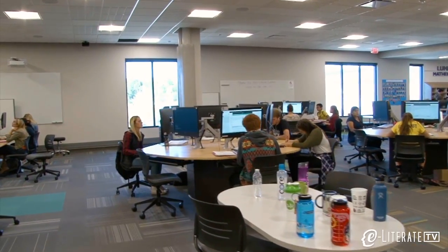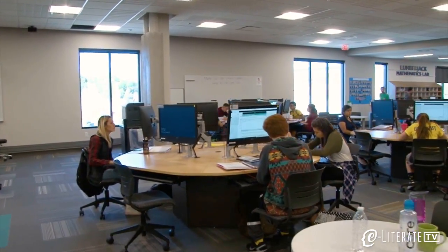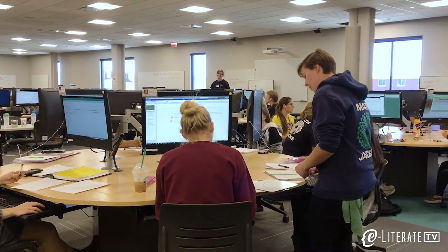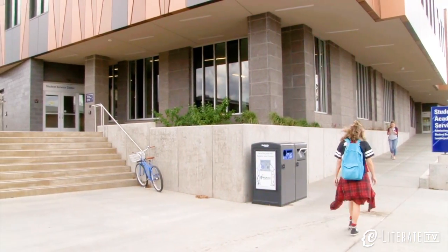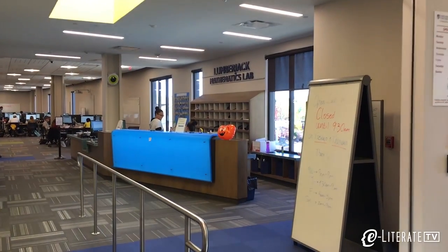What surprised me is I thought we were just going to put kids in front of computers and it would be very impersonal. But I find that we actually get a lot of opportunities to work one-on-one with students, and it's more interactive than in a traditional face-to-face class. What we are seeing at Northern Arizona University is an Emporium approach that has been adapted into an NAU-specific implementation, leveraging the school's investment in the Lumberjack Mathematics Center.